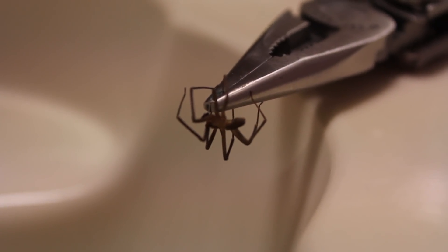So before I destroy him in a fantastic way, however I choose to do that, I'm going to use these macro tubes on this camera to see if we can get some close-up of a brown recluse.